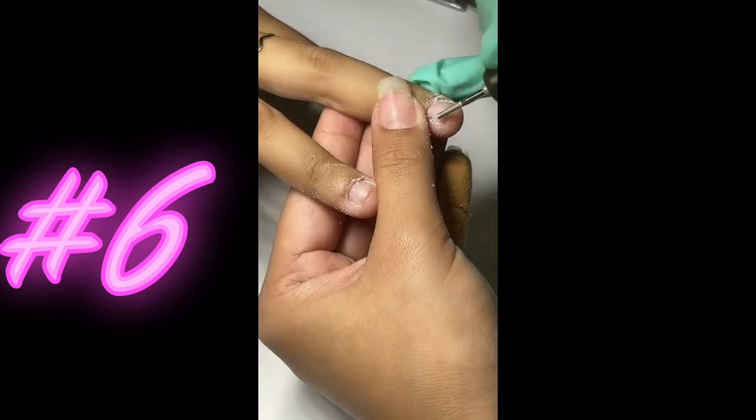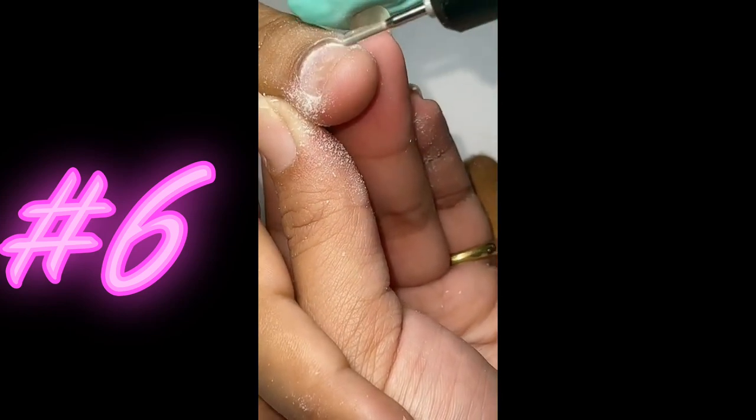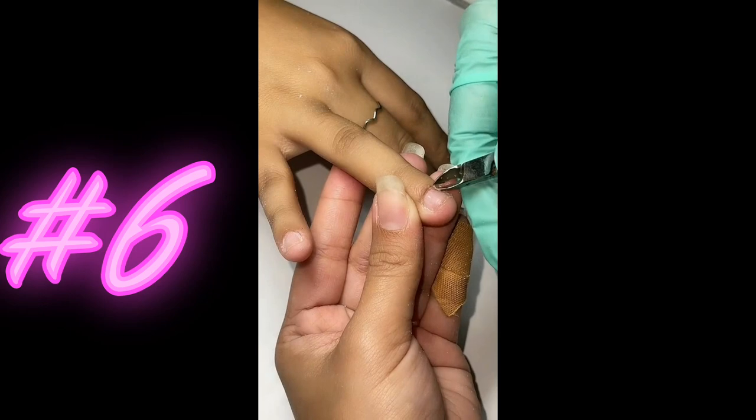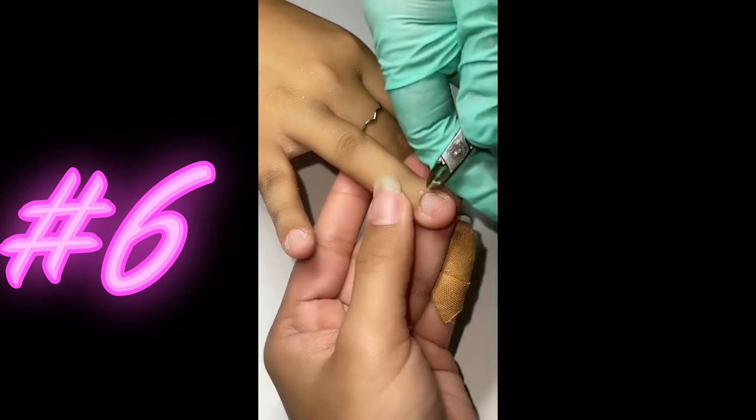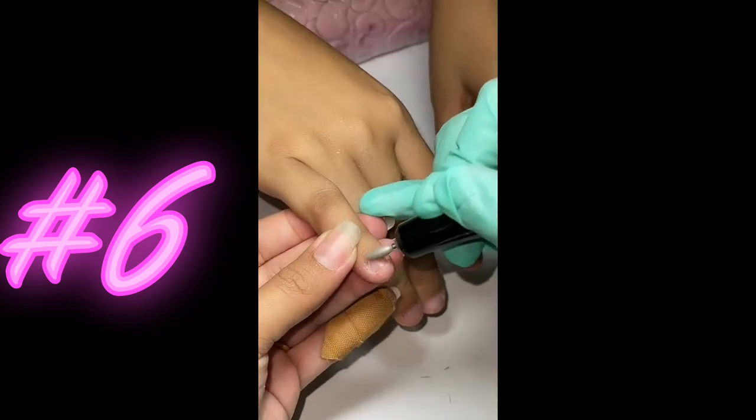Finally, a top coat is added to seal in the color and provide a glossy finish. Each step requires attention to detail and skill to ensure a flawless manicure. With the right tools and techniques, doing nails can result in a beautiful and long-lasting manicure.